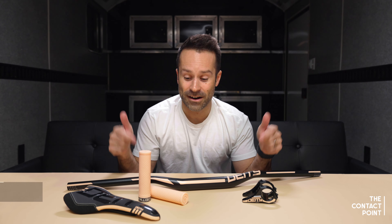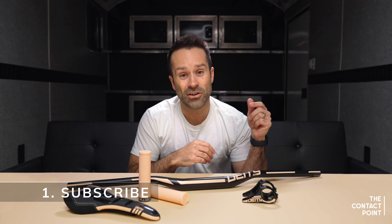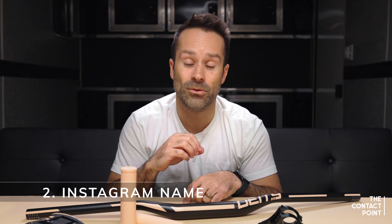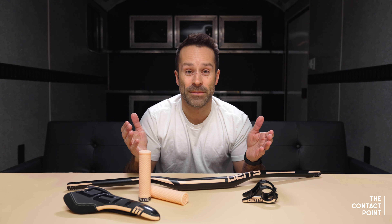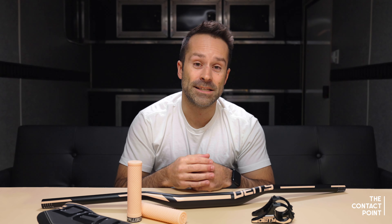So if that's your kind of thing and you want to get your hands on some of these parts, it's pretty simple. All you have to do: one, make sure you're subscribed to the Deity YouTube channel right now if you haven't already. Next, go down in the comments below and put your Instagram handle so that we can contact you through Instagram. And then lastly, jump over to Instagram and make sure you're already following Deity Components, so when we send you a message letting you know that you won, it's actually going to make it into your DMs. Simple as that, super easy.